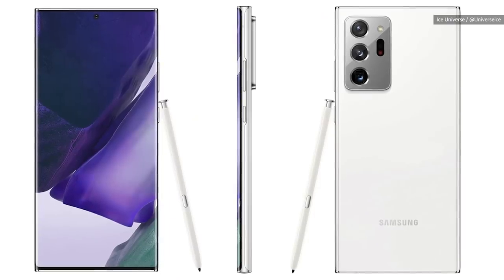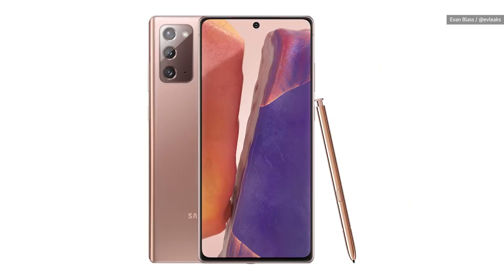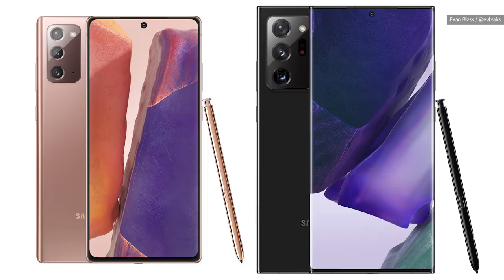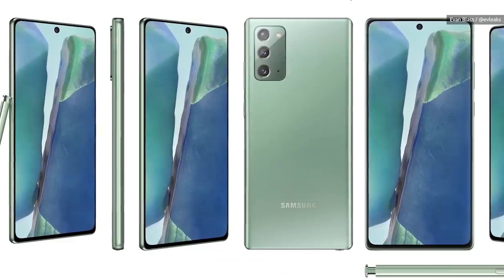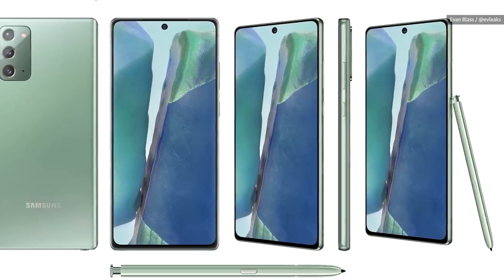And speaking of styluses, the final device in this family photo is none other than the Galaxy Note 20. We're expecting to see two models this year: the 6.42-inch Note 20 and the nearly 6.9-inch Note 20 Plus, or Note 20 Ultra — it has been called both interchangeably for a while now. Both phones are said to use Qualcomm's Snapdragon 865 Plus chipset, but the particulars can be pretty different. The smaller model is said to pack 8 gigs of RAM and as little as 128 gigs of internal storage, which is half of what last year's small Note 10 came with.